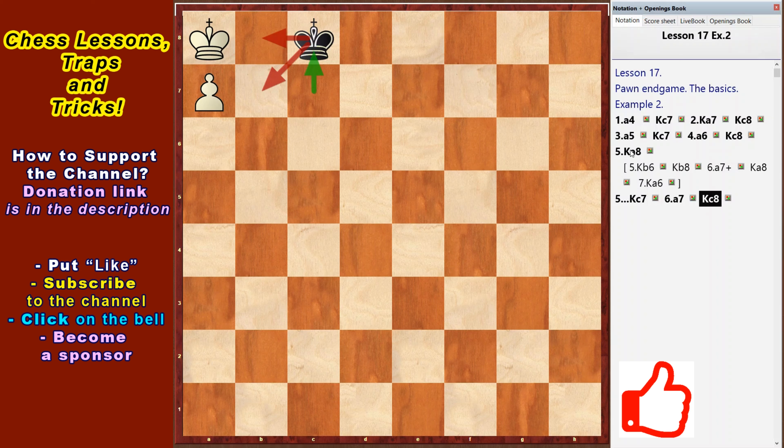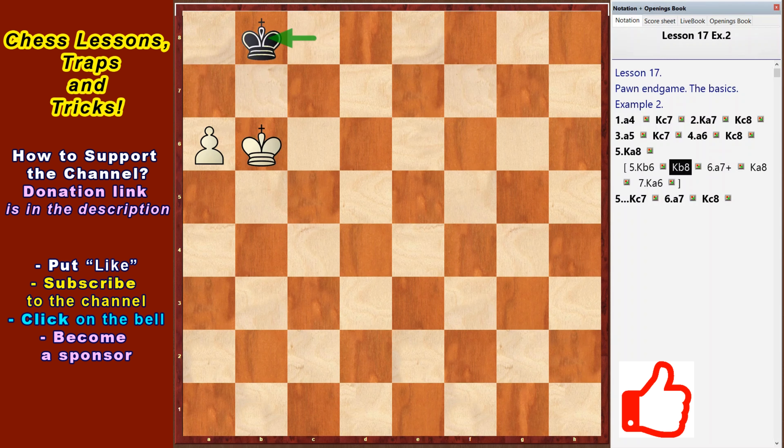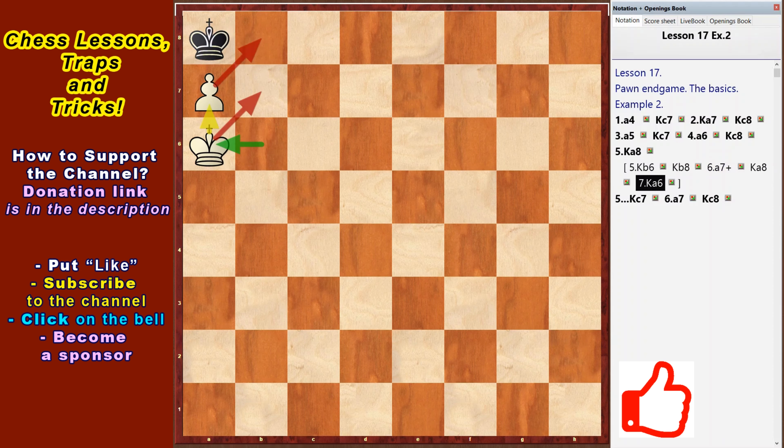Let's go back. If the white king tries to go to file b, then the black king will move to the a8 square and there will be a draw. King b6, king b8, a7 check, king a8, king a6 — stalemate, a draw.